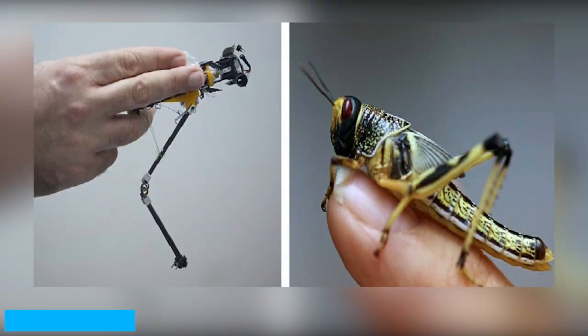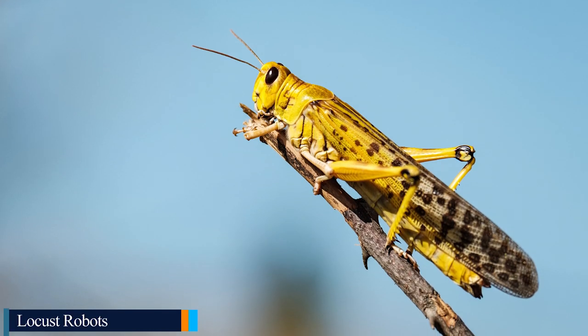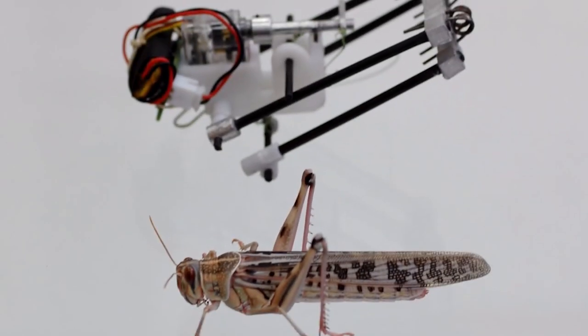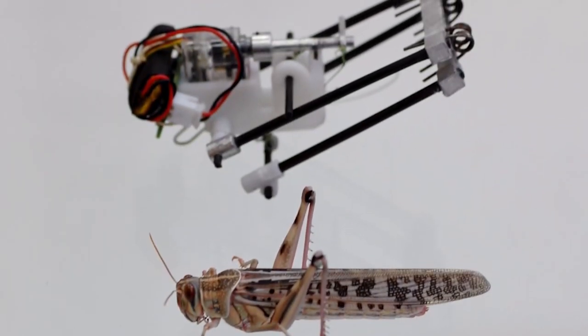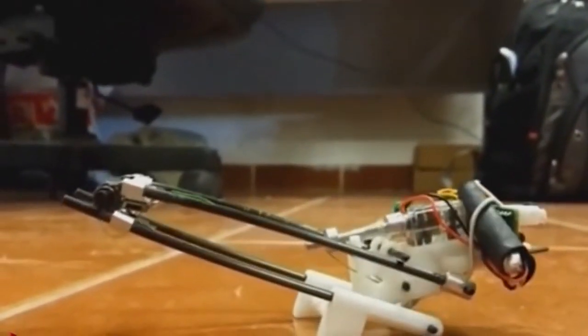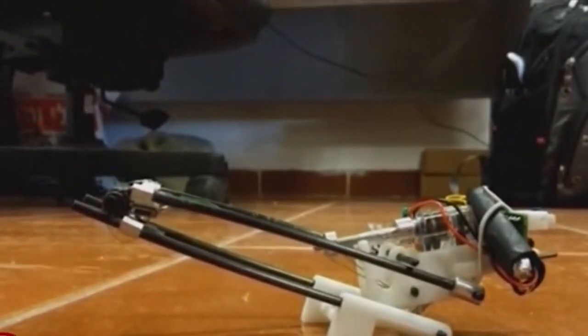Number two: Locust Robots. Inspired by the common locust, a tiny high-jumping robot developed in Israel could be used for sending life-saving reconnaissance data to human rescue teams in disaster situations, for cleaning up oil spills, gathering intelligence, and many other difficult missions unsuited for large robots and humans. The researchers believe the robot will perform well in search and rescue missions in rough terrain.